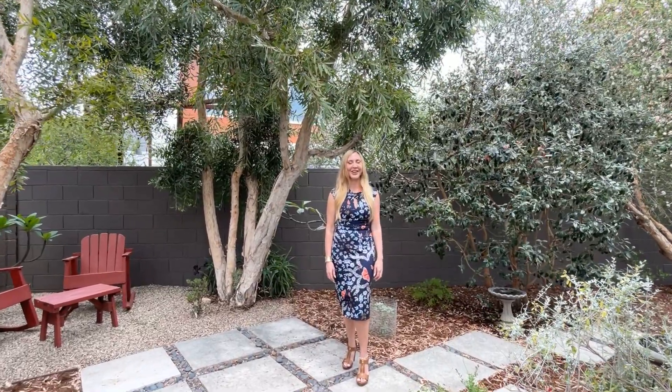Thank you for joining me on this first look at my latest listing. Please reach out today to arrange for your own private tour.